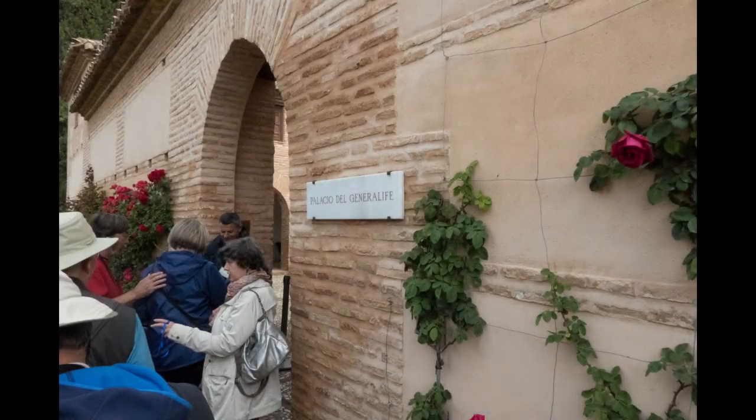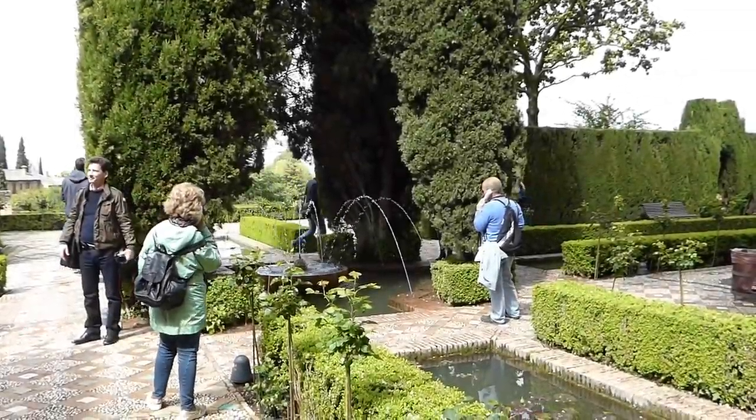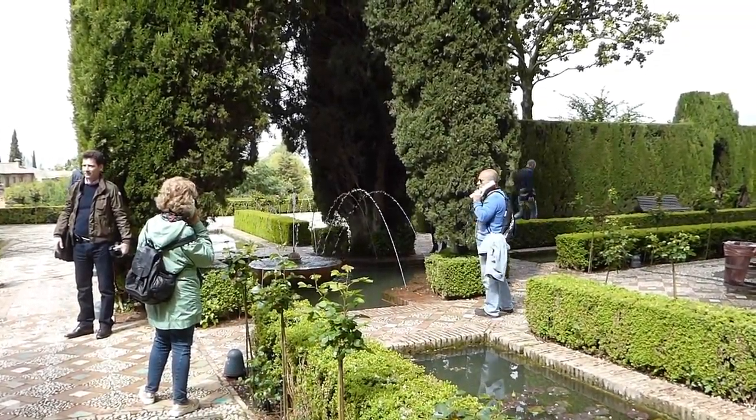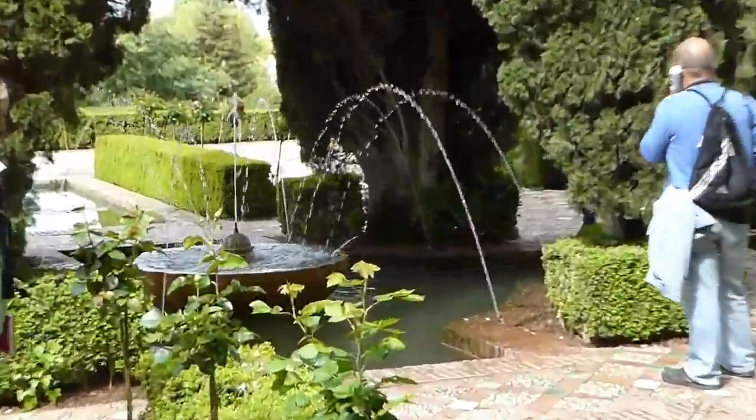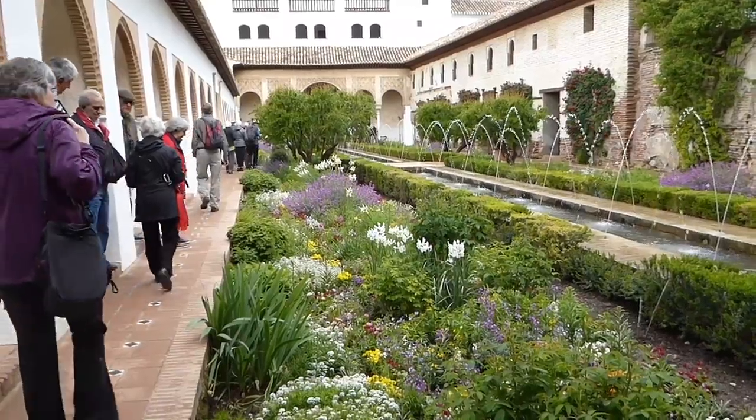The Garden of the Architect is an outlying building connected to the Alhambra. The villa dates from the beginning of the 14th century and has been restored several times. The Martyrs Villa on the summit commemorates Christian slaves who were forced to build the Alhambra and confined here in subterranean cells.